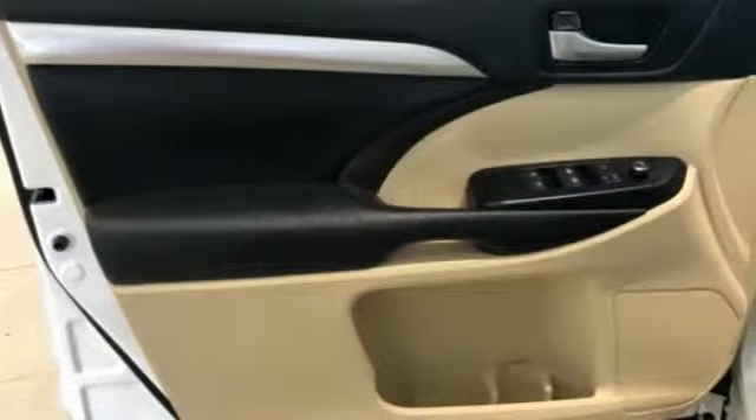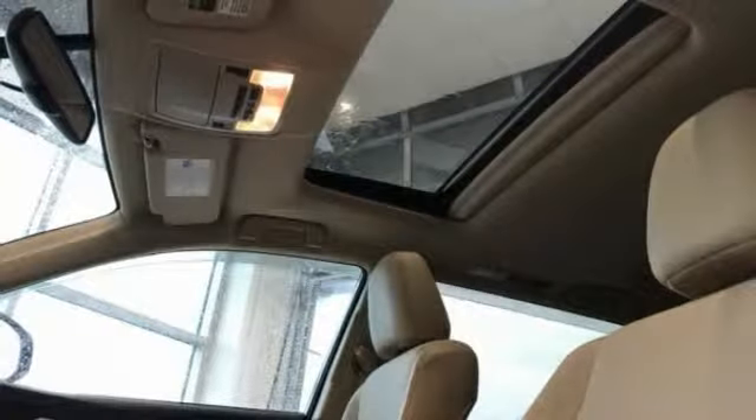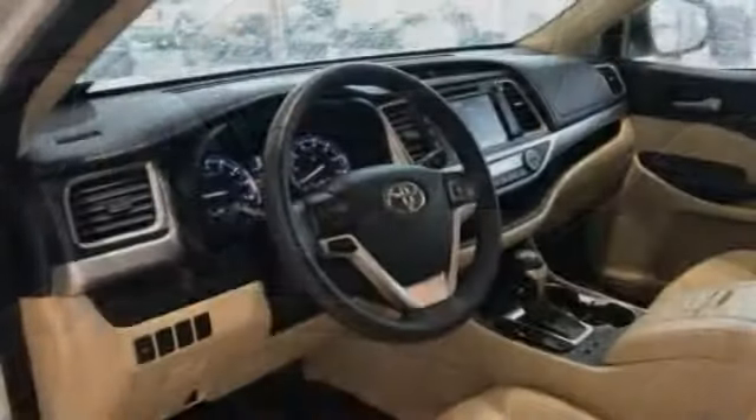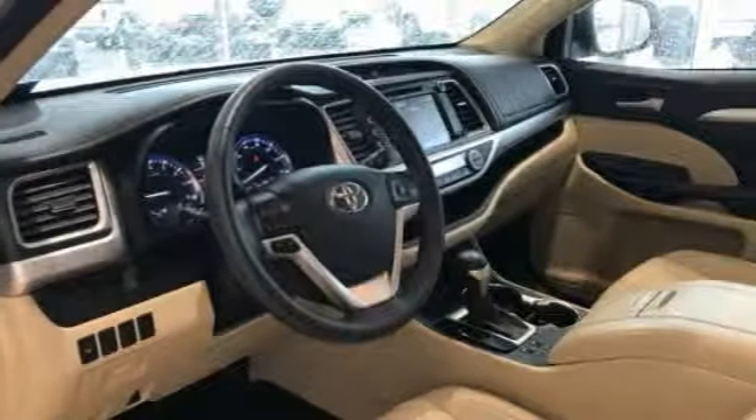Here are some of this vehicle's great options: backup camera, traction control, power lift gate, navigation system, air conditioning, dual airbags, power steering, four-wheel disc brakes, universal garage door opener, and CD player.